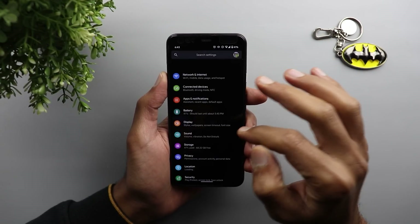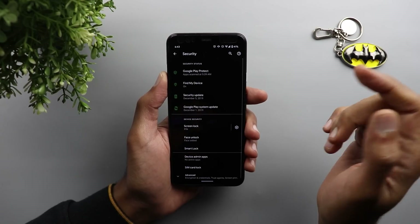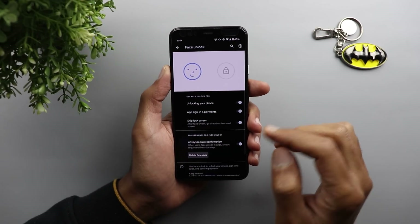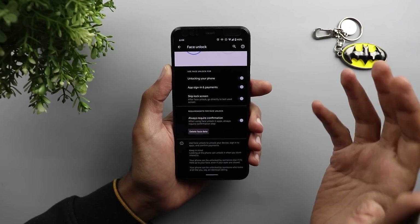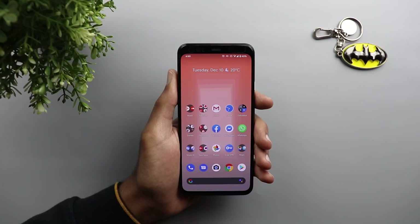So it seems the December update is not the update you're waiting for when it comes to face unlock. Under settings I didn't see anything different or new. When I go to Security > Face Unlock, everything is pretty much the same — the improvements appear to be under the hood, so you won't see anything different in the face unlock menu.